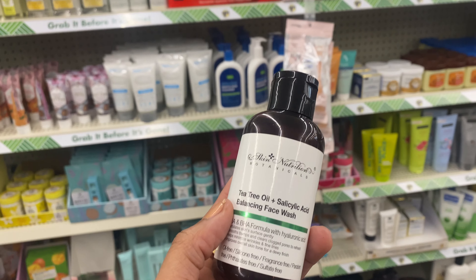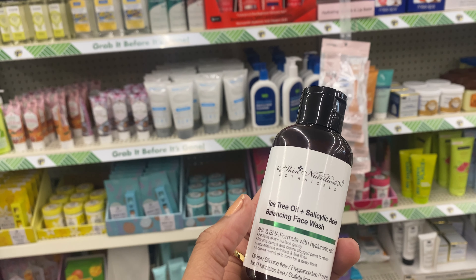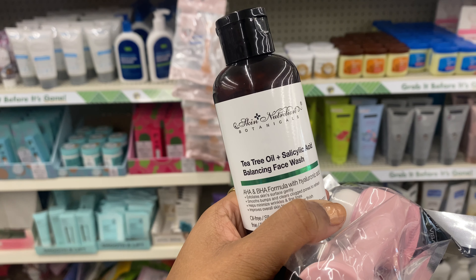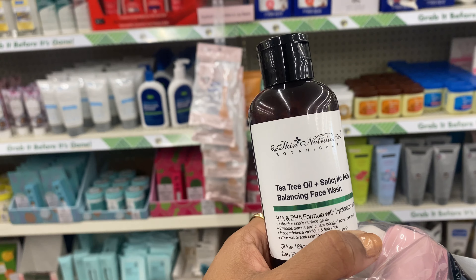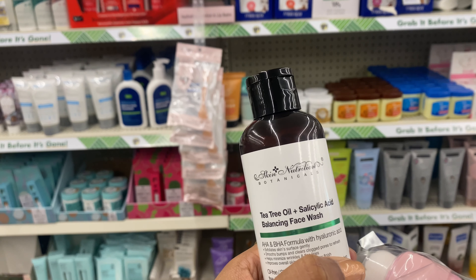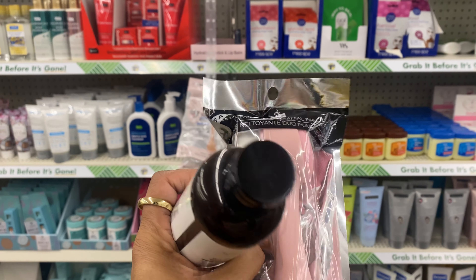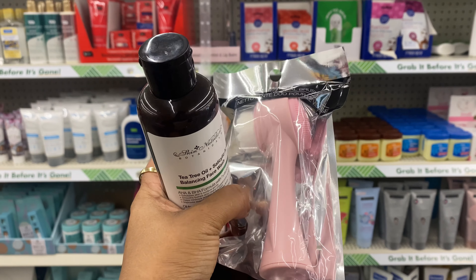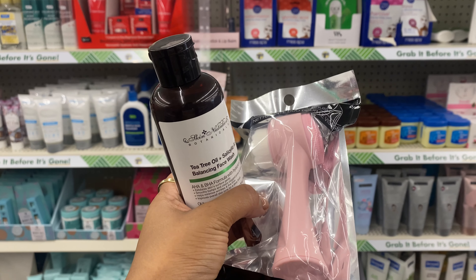I found another face wash that would pair well with those makeup removing towels — great ingredients already checked. This is by the brand Skin Nutrition Botanicals; it's their tea tree oil and salicylic acid face balancing wash. They also have these really cute jewel-headed brushes. I grabbed the pink one, although you all know I like to color coordinate.